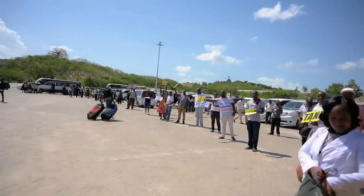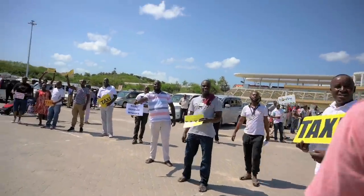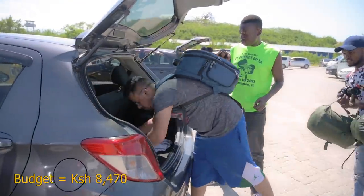As usual when you get to your destination, get a Bolt or an Uber and you'll get a really reasonable rate — avoid the touts. We're paying 530 shillings to get to Old Town.